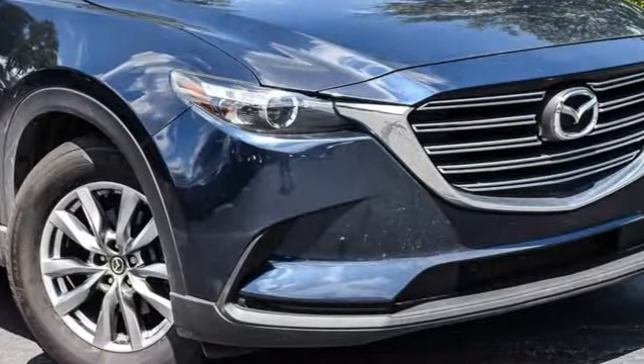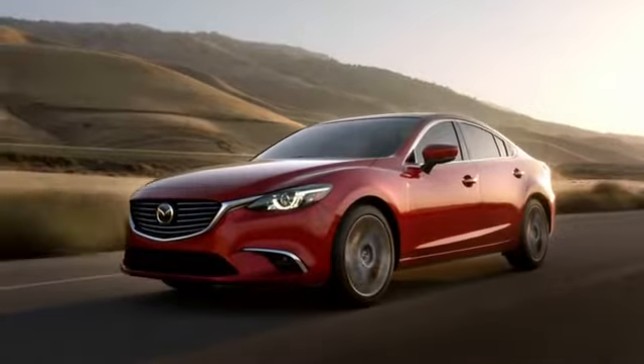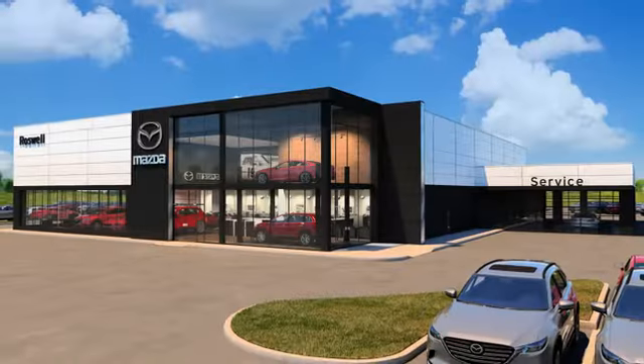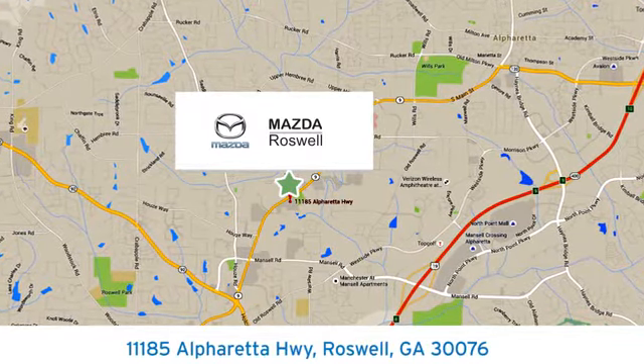Someone's going to drive this fantastic vehicle off the lot — should be you. Test drive it today. For your cure for the common commute, visit today. We're conveniently located at 11185 Alpharada Highway in Roswell, Georgia.